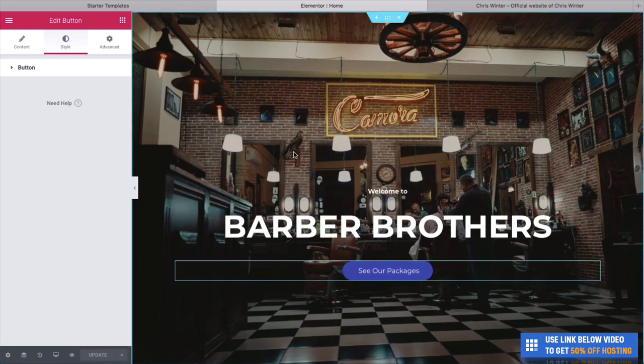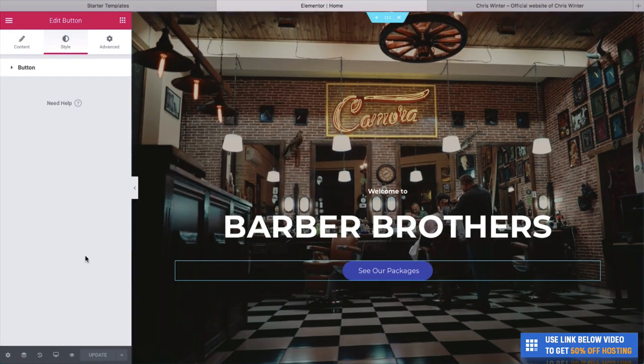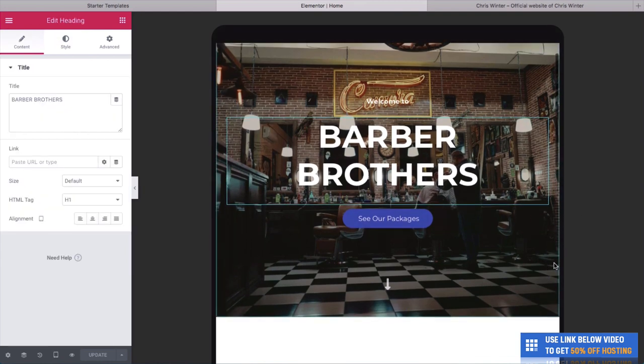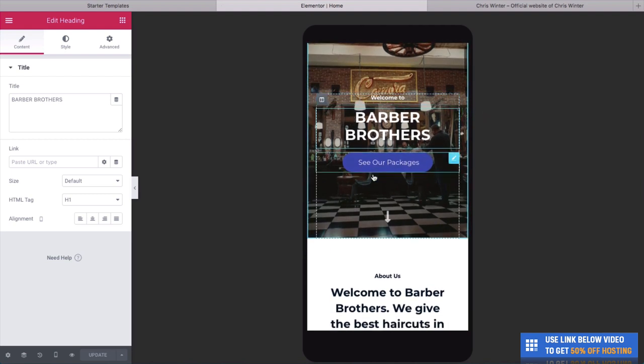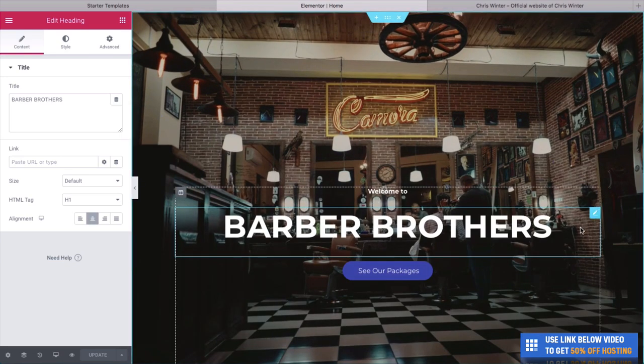One of the great things with Elementor and this website is that it's a responsive website. If you're new to website design, that means this website is going to look great on your desktop, on tablets, and phones. A great way to see this is by clicking on the Responsive Mode button. You can see what it's going to look like on a tablet, and even on a mobile — it still looks really, really good.